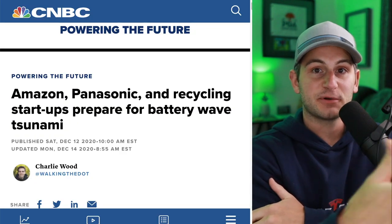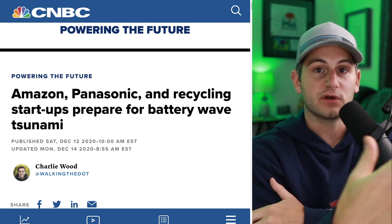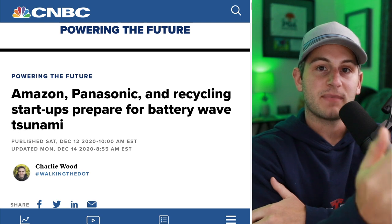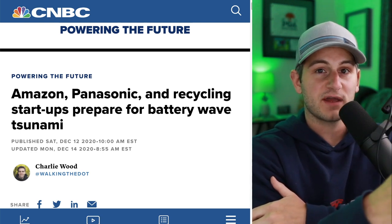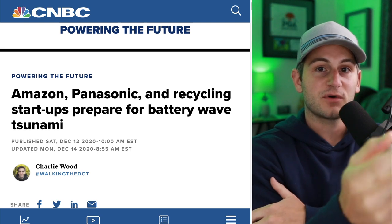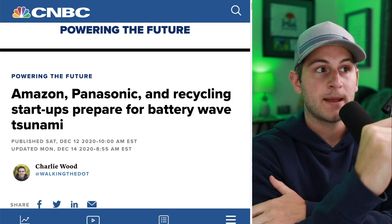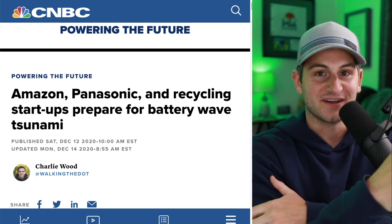If you'd be interested in a deeper dive on relithiation, perhaps I can bring someone from ReCell onto the channel for an interview — let me know below if you'd be interested in that. By the way, my most recent video, the $3 acquisition, is only about 400 likes away from the Bitcoin giveaway, so if you missed that one, go ahead and check it out, give a like, and hopefully we can hit that 2,500 number. But that's all for today — a huge thank you to everybody on the next screen. I'll see you guys in the next one.